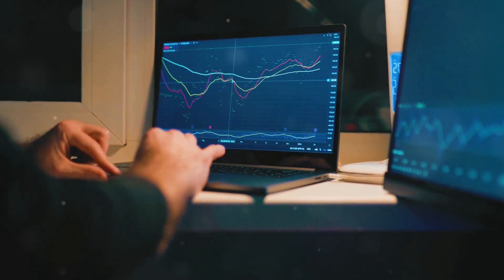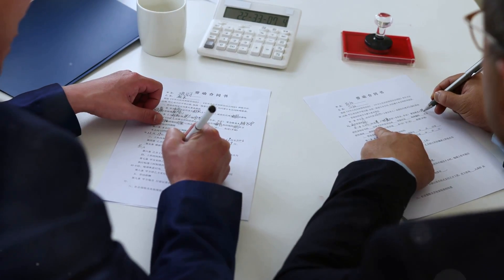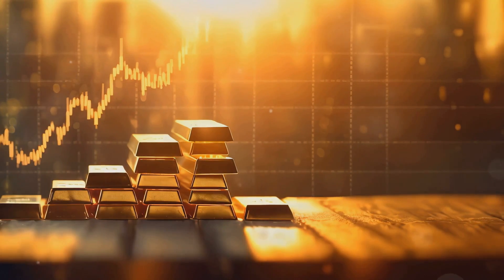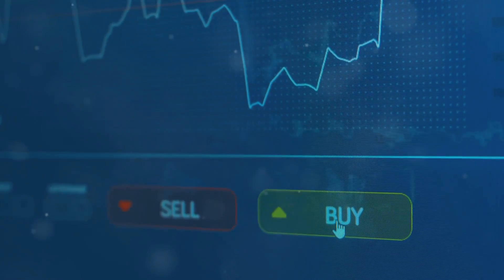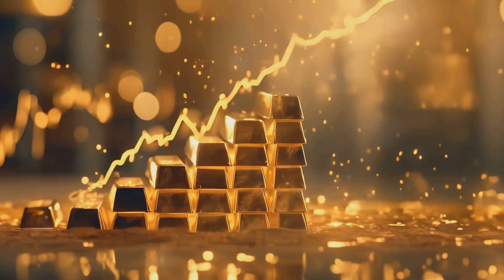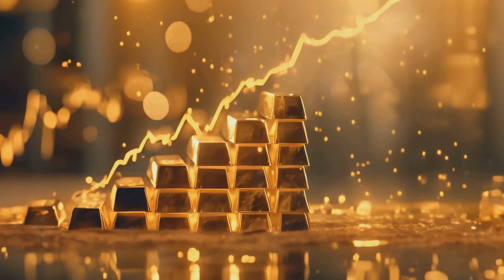Option trading is a popular way to participate in the financial markets. But what exactly are options? Simply put, an option is a contract that gives you the right, but not the obligation, to buy or sell an asset at a specific price within a certain timeframe. For example, if you believe the price of gold will go up in the next month, you could buy a call option that allows you to buy gold at a predetermined price. If the price of gold goes up as predicted, you can exercise your option and buy gold at the lower price, making a profit.